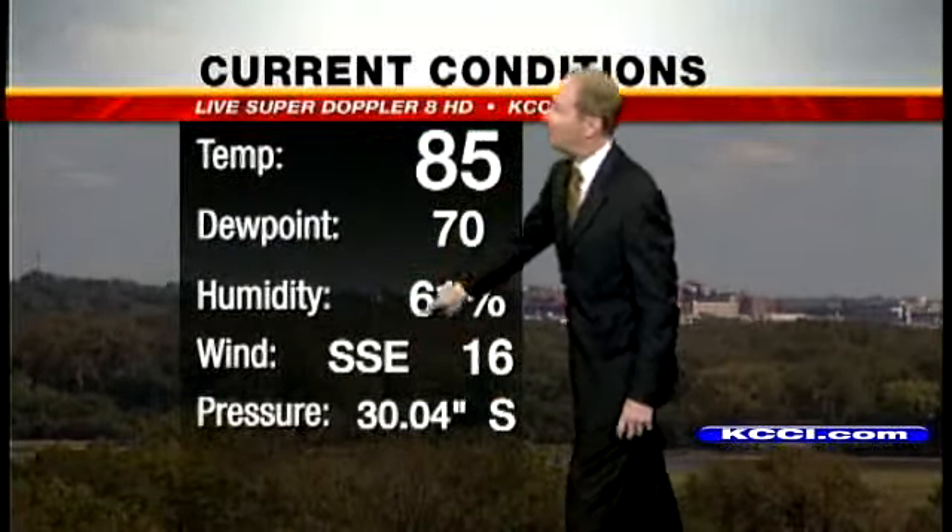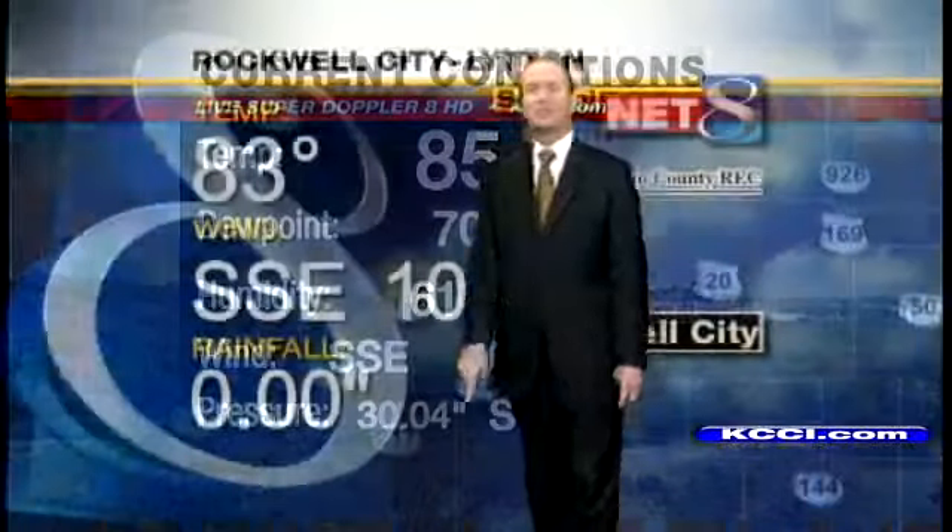We're at 85 degrees, dew point 70, south-southeast winds at 16. The pressure right now steady. Taking it to Rockwell City, currently 83 degrees — our school net station there — south-southeast wind at 10.